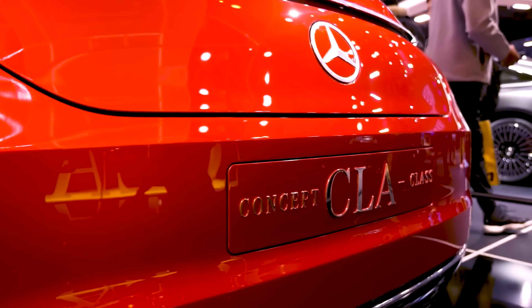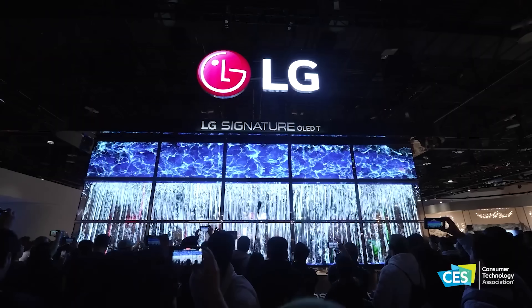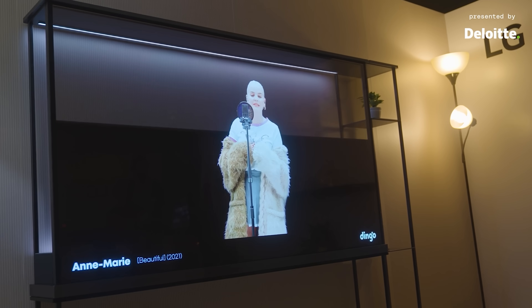Ladies and gentlemen, every year I get very excited during a period of time known as the Consumer Electronics Show. The Consumer Electronics Show is a really cool event where wonderful things are displayed to the world by great companies for the first time ever. In today's video, I'm going to show you the top few exciting things that came out of CES 2024.